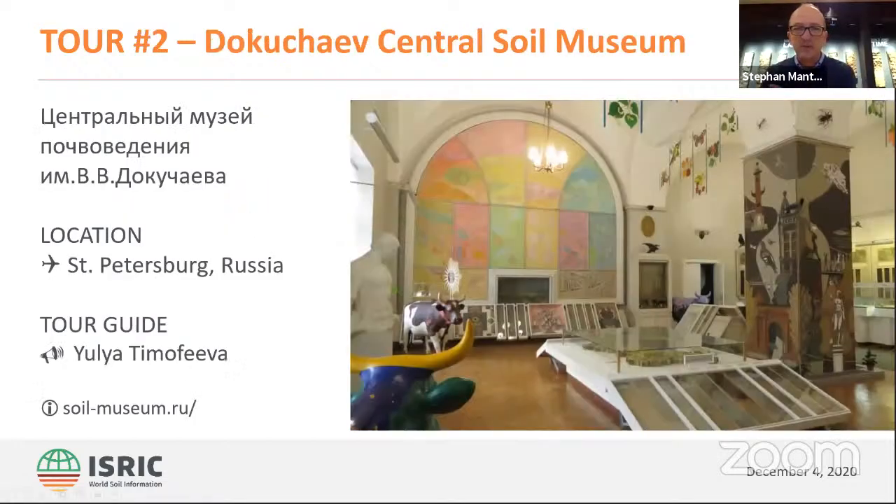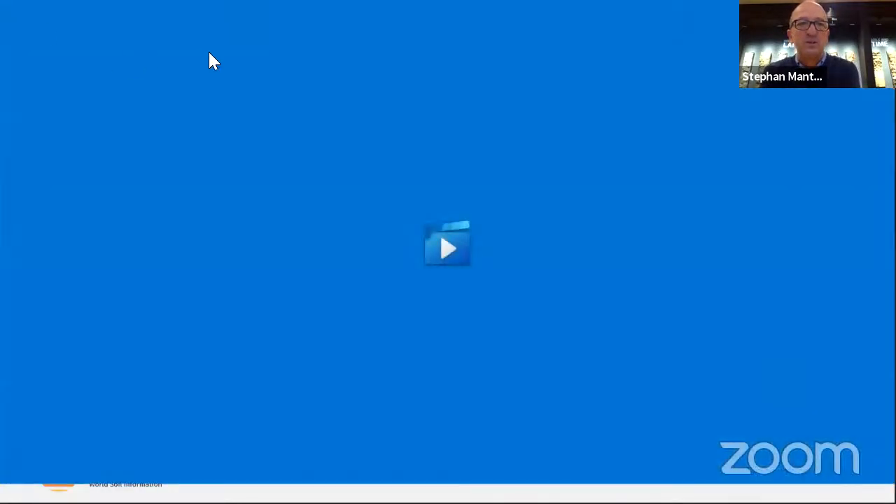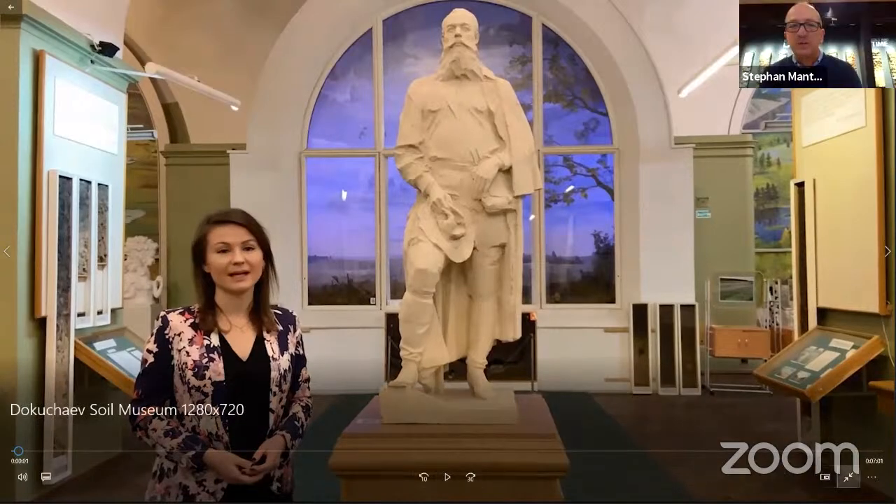Now we fly from the Emirates to Russia, to St. Petersburg. We'll have the second museum introduction by Julia Timofeeva. She is a researcher at the Dokuchayev Central Soil Museum, and we go over to her to guide us through this wonderful museum.